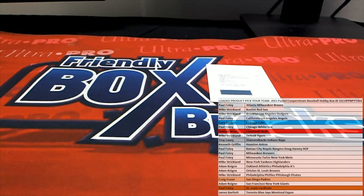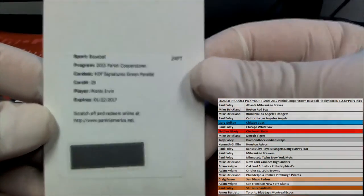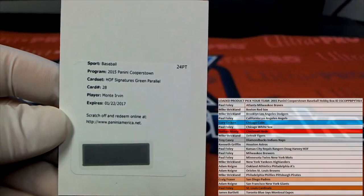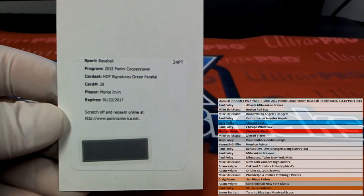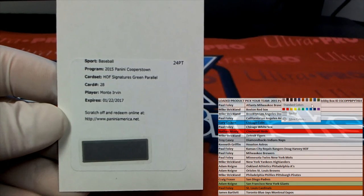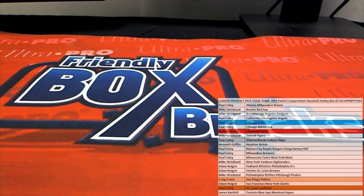Got one more box. Let's see here — I think Irvin is the Giants. We got a Hall of Fame Signatures Green Parallel Monty Irvin. It's going to be expired, of course, but call them — let us know if you need proof of purchase, we'll help you out on it. And that is AK. AK — it's a great hit, by the way. AK, Monty Irvin. Very good, Adam. All right, good stuff, guys. That is Cooperstown Baseball, Teams 414. Thanks for joining.